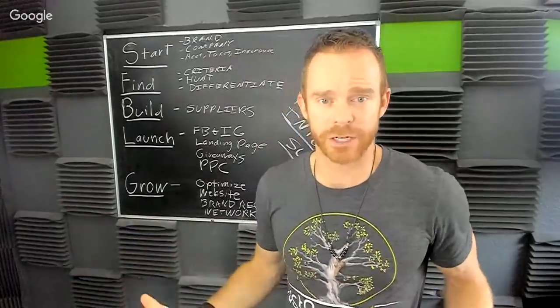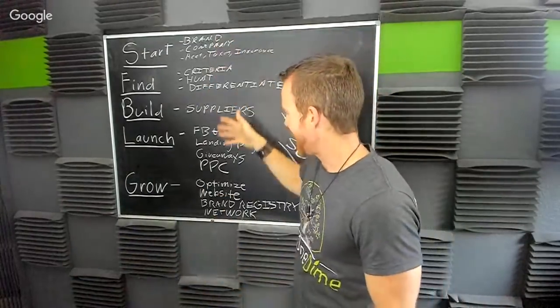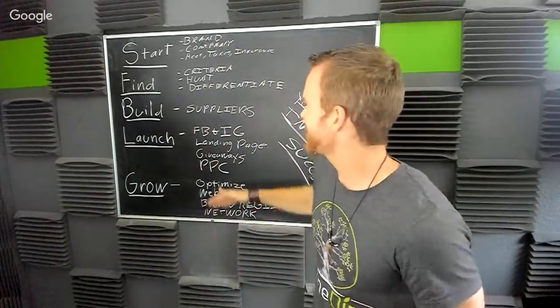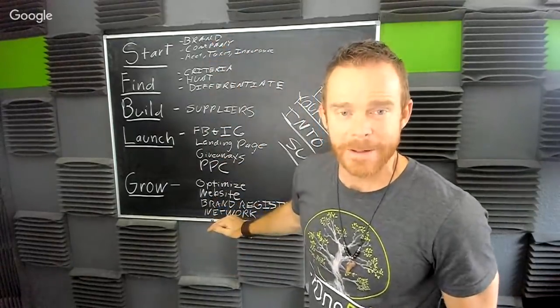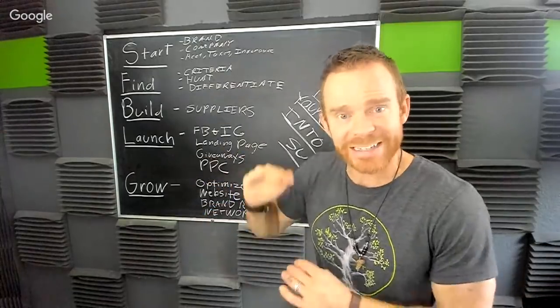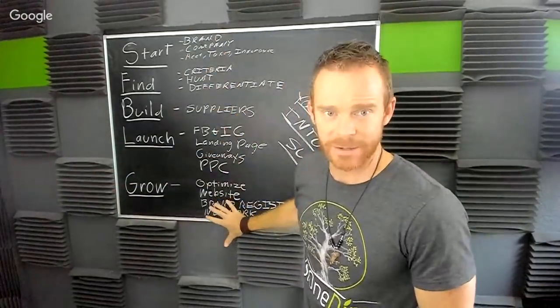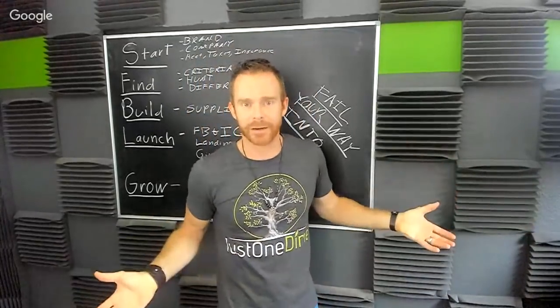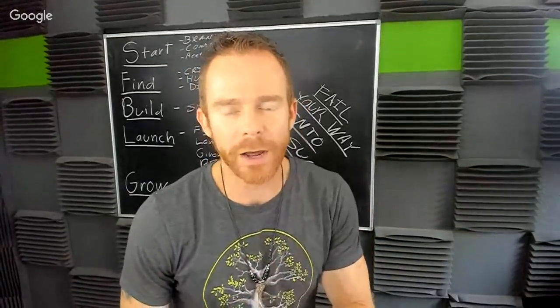Everything I shared is from my own experience combined with the coaches at Just One Dime. I did not do these steps in this order — it wasn't clean, there were a lot of mess-ups. But this is the most logical outline I could find to show you how to get your business to a million. To get to a million, you just repeat what you did: if one product makes $1,000, add another product and get $2,000, add another and get $3,000 — keep doing that until you're at a million.